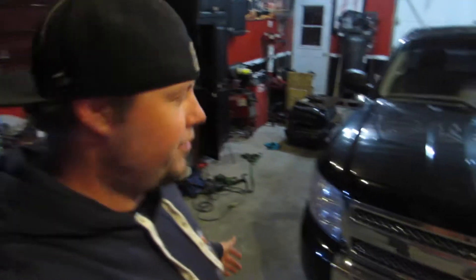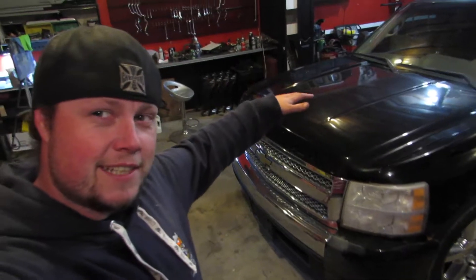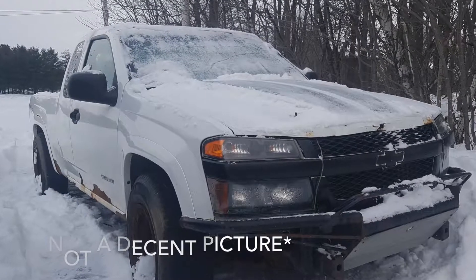Number three. The fact that there is not really an option for an aftermarket hood. This thing looks good the way it is, but how sweet would it be to have a nice big ram-air induction hood on this thing? Kind of like my old Colorado had — I'll post a picture up here. The lack of aftermarket support is something that I don't like. It's a cool truck, but it could be cooler.